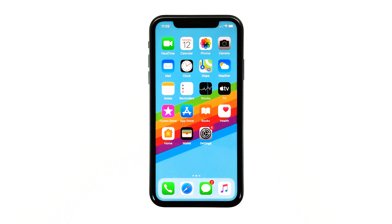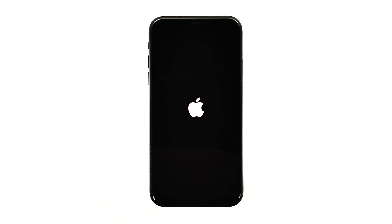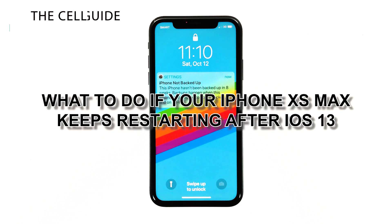When a high-end smartphone like your iPhone XS Max started to restart by itself after the iOS 13 update, then you can always expect it to be a problem with the firmware. But as long as your device can boot up properly, this problem can be fixed by doing a few troubleshooting procedures. Hey guys, RJ here from thecellguy.com, and in this video I will be showing you what to do if your iPhone XS Max keeps restarting after the iOS 13 update.